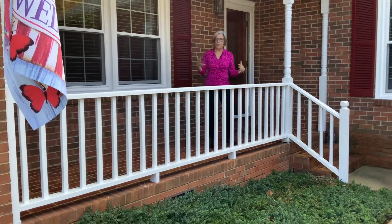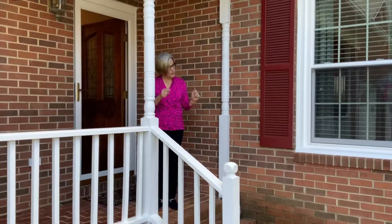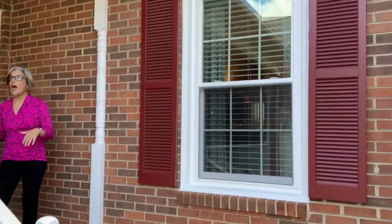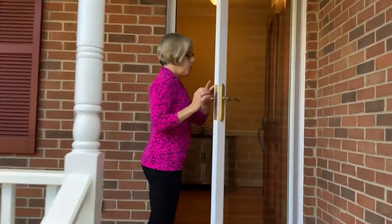We have a beautiful all-brick front porch. Everything's nicely painted. We have updated windows and a nice flat lot.